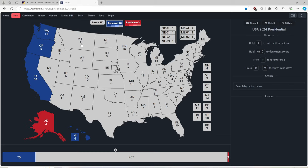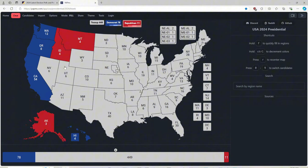Montana with 4 electoral votes is red for Donald J. Trump and Republicans. Idaho with 4 electoral votes is red for Donald J. Trump. Utah with 6 electoral votes is red for Donald J. Trump.